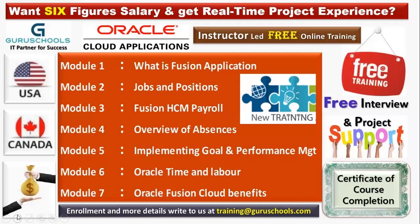In module seven, we are going to learn about cloud benefits — what benefits the organization offers to any employee. These may be health benefits, insurance benefits, or whatever benefits the company offers to employees. These are the seven modules you are going to learn in Oracle Fusion Cloud application. If you want to enroll for this course, go to training@guruschools.com.